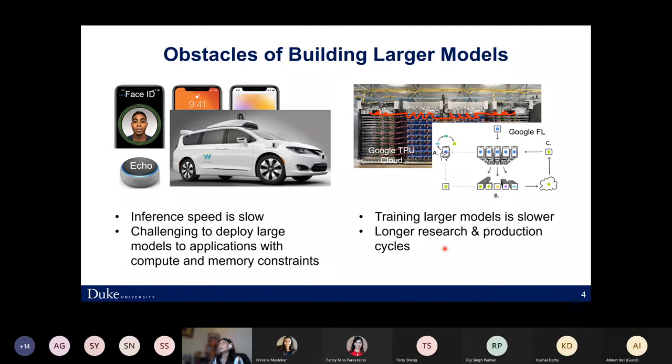In today's talk, I will cover both ends. I'll briefly introduce several research works. The first is called DeepHoyer — a differentiable and scale-invariant sparsity-inducing regularizer designed to reduce model size for easier deployment and faster inference. The second, Penny, is about pruned kernel sharing, combining algorithmic approaches with hardware requirements. The third, ACPR, is about tensor partitioning, focusing on improving training efficiency.